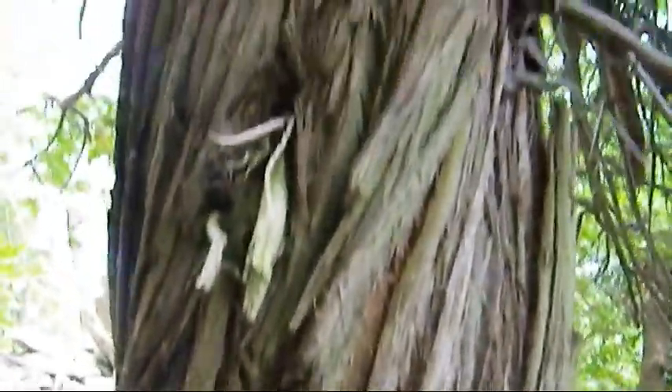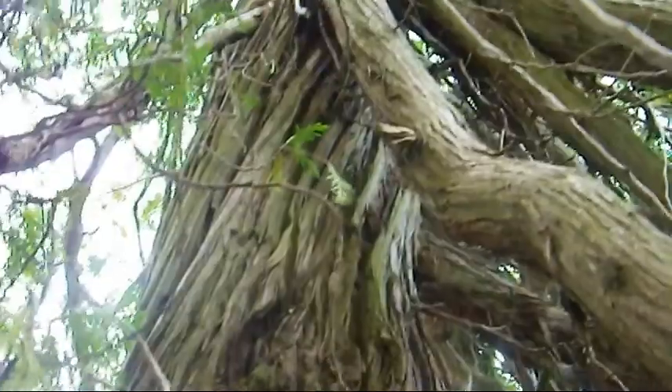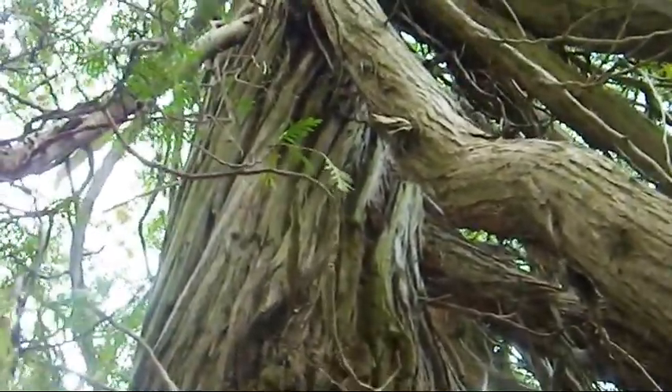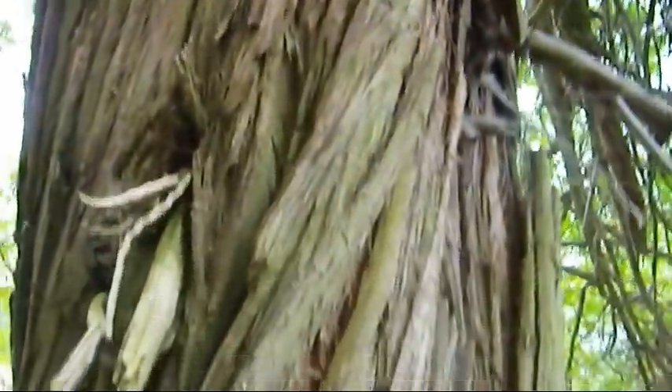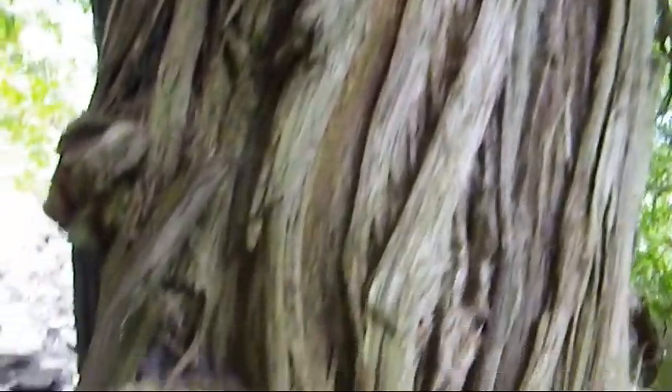This is an example of one of the truly ancient cedars. It's here up on the shoreline — absolutely ancient. Maybe beaten by weather, stunted, bonsai'd, growing in poor conditions, poor soil. And who knows how old this one is. It's massive and it's contorted.